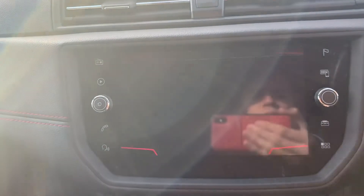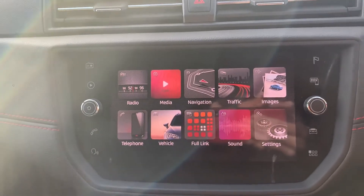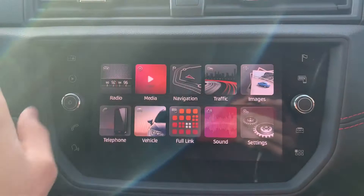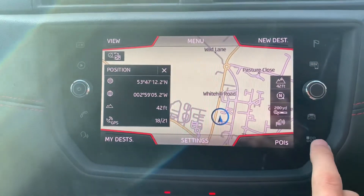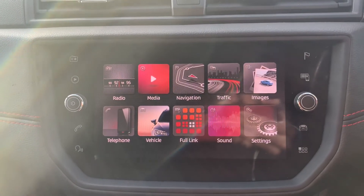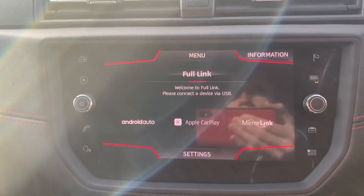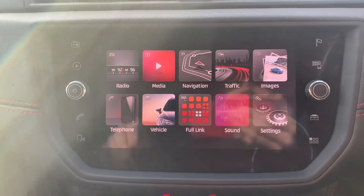Onto the infotainment system — the button in the bottom right brings you back to the main menu. You've got all your different radio and media sources, satellite navigation, traffic updates, and Bluetooth hands-free audio. This car has Full Link, so that's Android Auto, Apple CarPlay, and Mirror Link. You can also adjust the sound in your speakers.